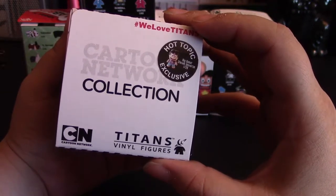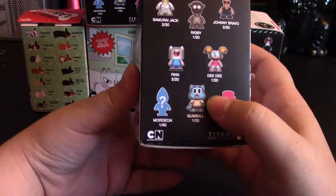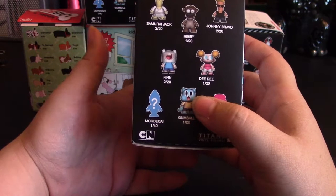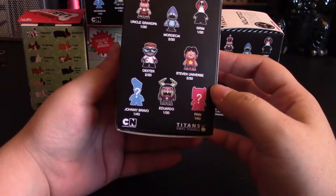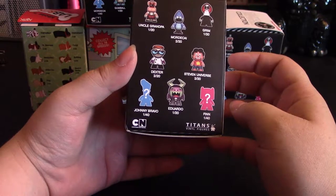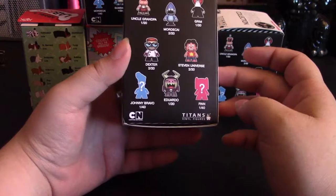Hot Topic has little stickers on top that say 'Get a Big Donut Steven Universe 1 out of 20 exclusive' that are in the Hot Topic ones. So the ones you can get are: Samurai Jack 2 out of 20, Rigby 1 out of 20, Johnny Bravo 2 out of 20, Finn 2 out of 20, Dee Dee 1 out of 20, Mordecai 1 out of 40, Gumball 1 out of 20, Dexter 1 out of 40. Then on this side: Uncle Grandpa 1 out of 20, Mordecai 2 out of 20, Grim 1 out of 20, Dexter 2 out of 20, Steven Universe 2 out of 20, Finn 1 out of 40, Eduardo 1 out of 20, and Johnny Bravo 1 out of 40.